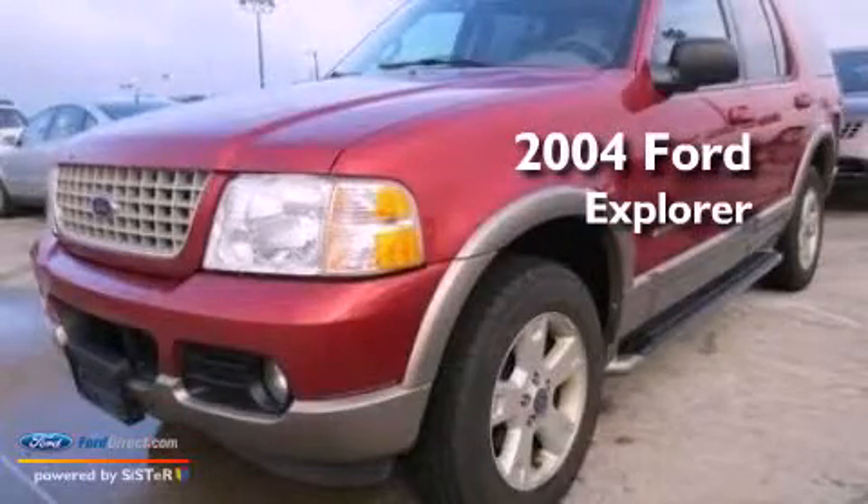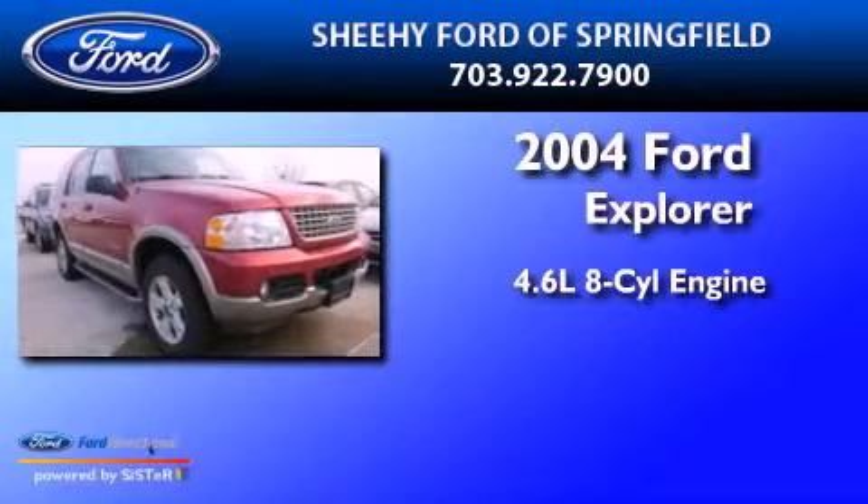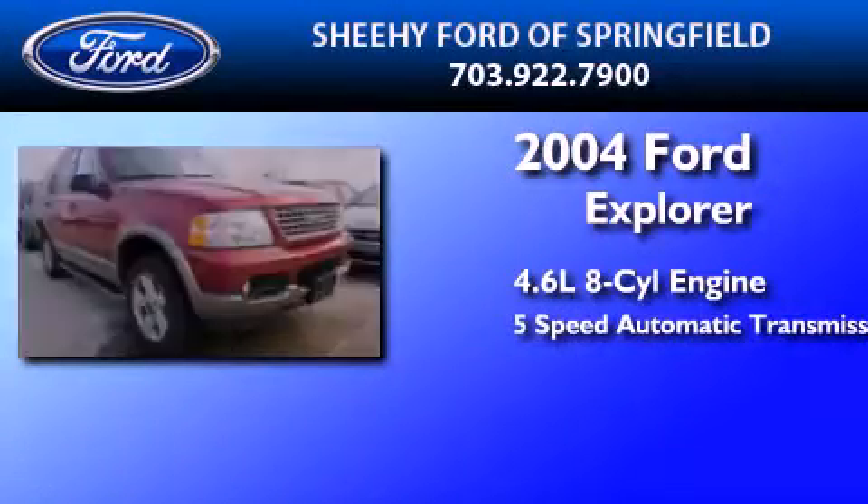This is a 2004 Ford Explorer. It features a 4.6-liter, 8-cylinder engine and a 5-speed automatic transmission.